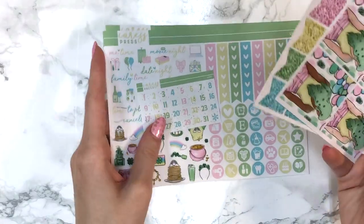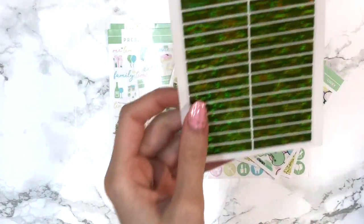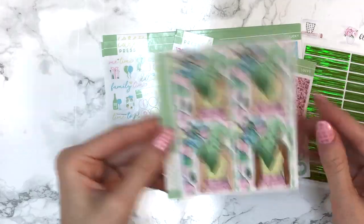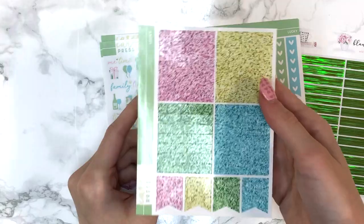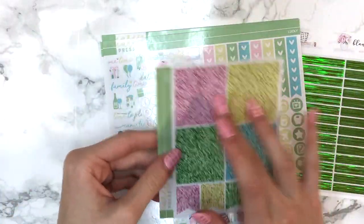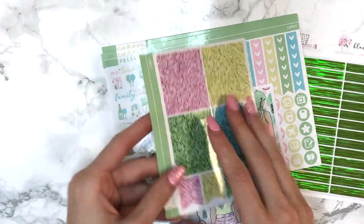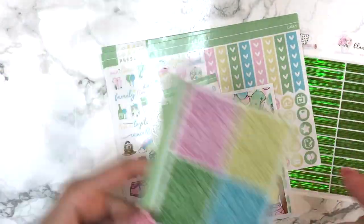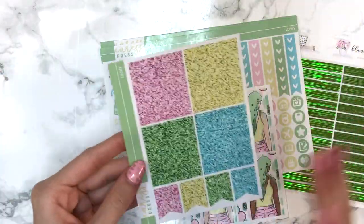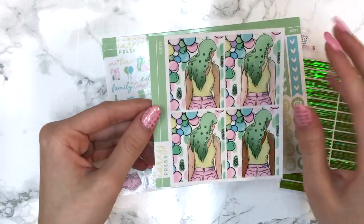I was obsessed with this kit when I saw it — it's just so gorgeous. I did pick up the glitter headers but I'm pretty sure I'm not going to be using them because I just don't want any more pink in my spreads right now. I might opt out of using the pink ones and just use the other three. I feel like we get so many pink kits. For me, March is going to be dark blues, teals and greens — except for Mother's Day of course, since for us it's in March.